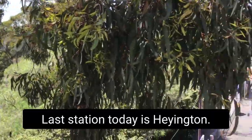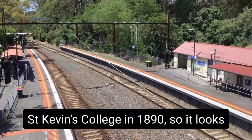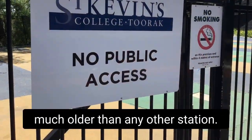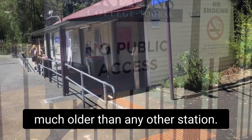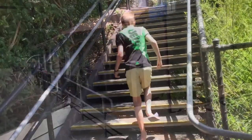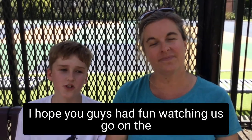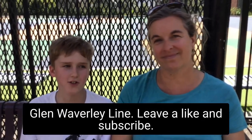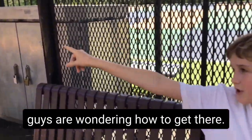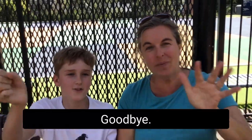The last station today is Hawthorn. It was built specifically for St Kevin's College in 1890, so it looks much older than any other station. St Kevin's own the land and there's no wheelchair access because the terrain is too steep. We hope you guys had fun watching us go on the Glen Waverley line — leave a like and subscribe. The city is just over there if you're wondering how to get there, and we've got two minutes until the train goes back again. Bye bye!